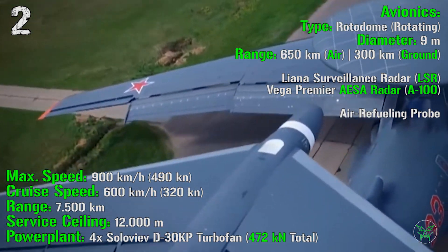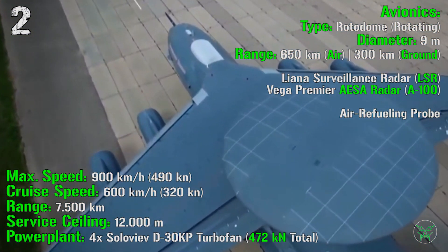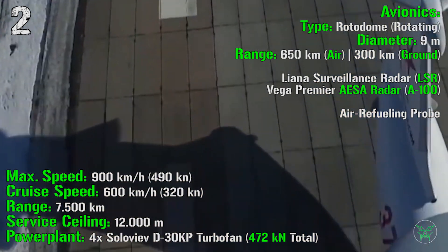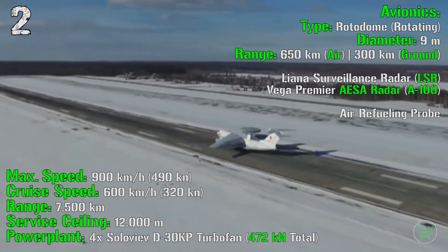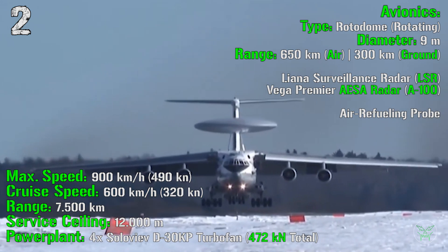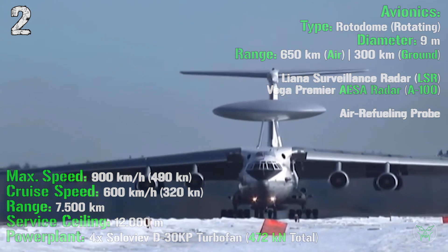The A-50 adopts a rotating rotodome with a diameter of 9 meters. Maximum detecting range is 650 km for air targets and 300 km for ground targets. It features the Liana surveillance radar, and the upcoming A-100 update should introduce an AESA — active electronically scanned array — radar. The aircraft also features an air refueling probe to extend its range.